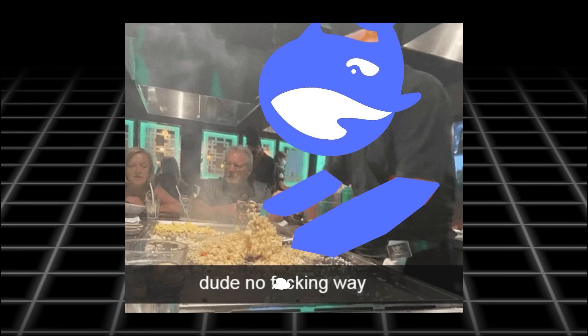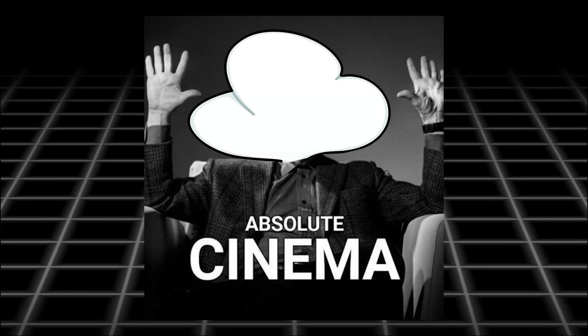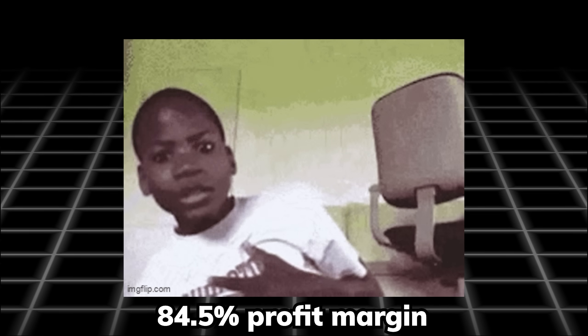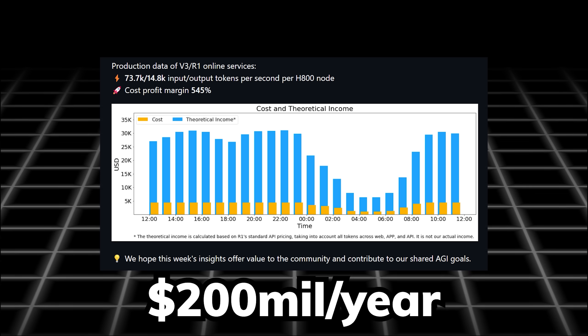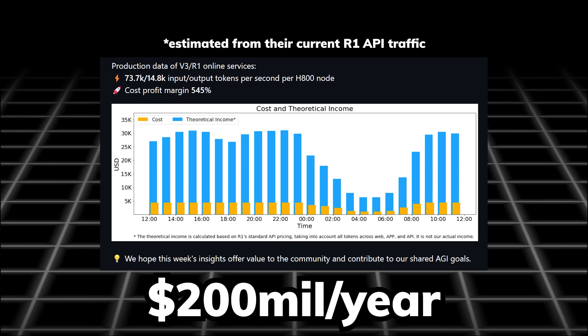I always knew DeepSeek can cook, but I guess I was still not familiar with their game after knowing they have a staggering 84.5% profit margin and could theoretically make up to 500k profit a day. That's like 200 million a year, estimated with their current API traffic on R1.